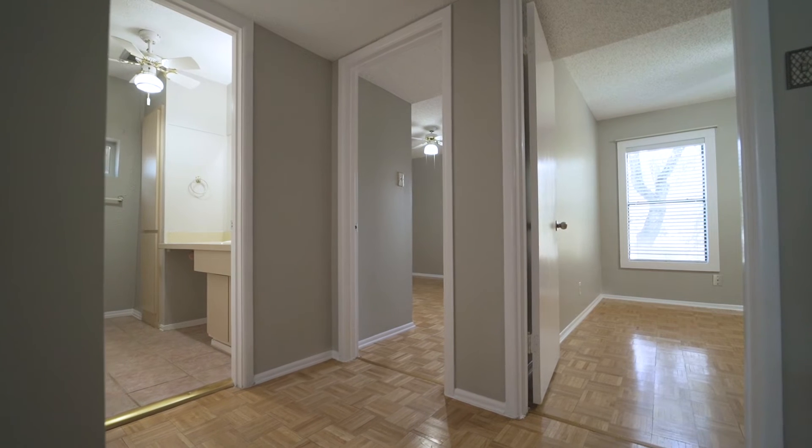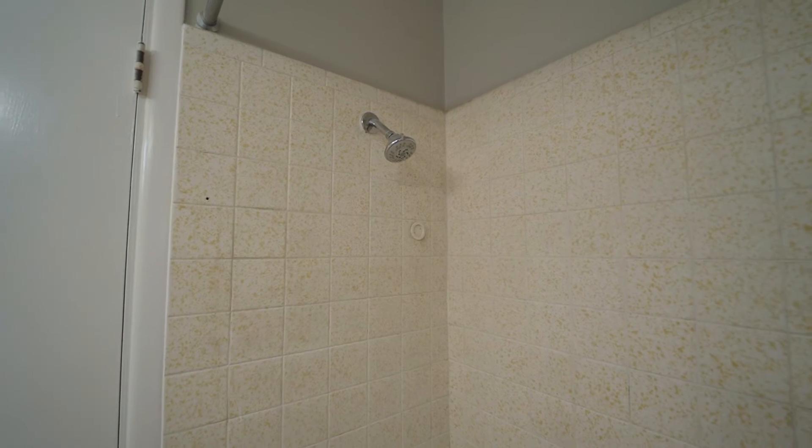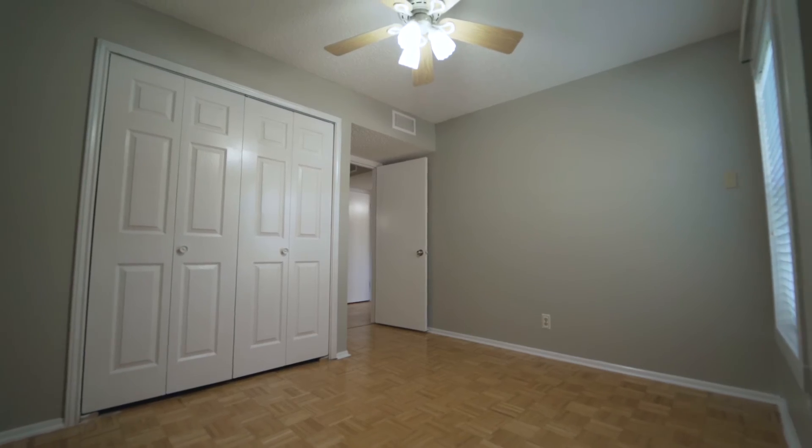Upstairs also features a roomy hallway closet with shelving and a full bath with shower-tub combo, along with two bedrooms, each with the ability for natural lighting from a tall window and each boasting ample closet space.